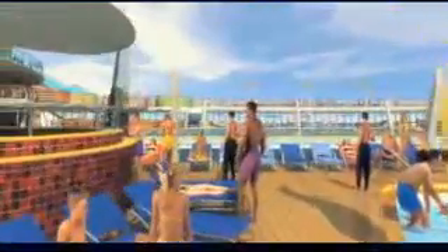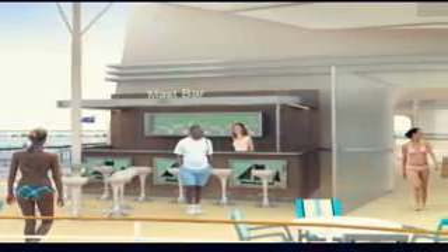We have more sunbeds and more chaise lounges than on any other ship afloat. Three bars are strategically placed to provide convenient refreshment.